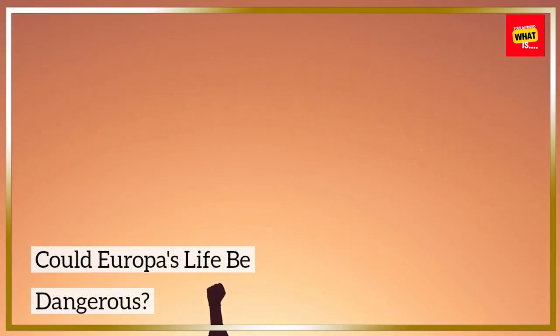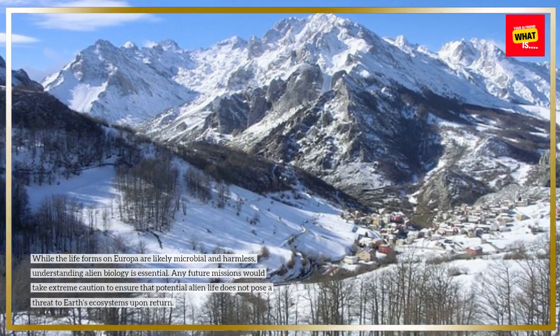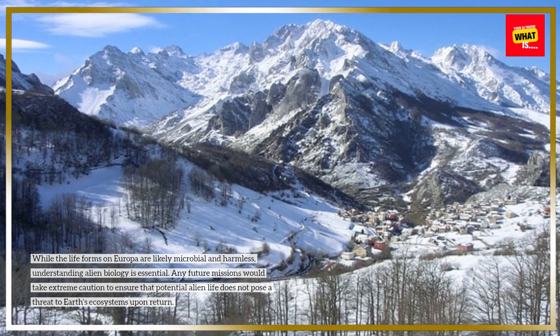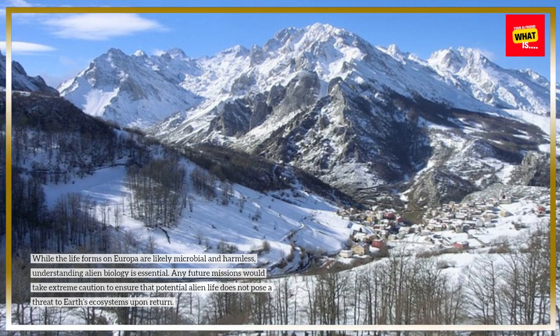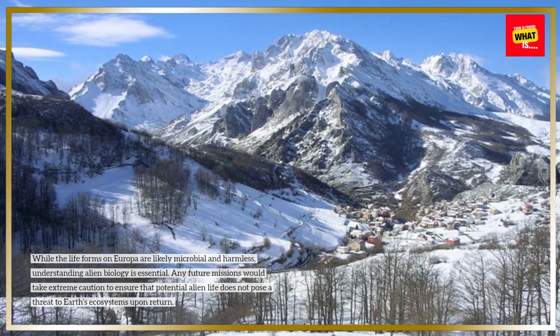Could Europa's life be dangerous? While the life forms on Europa are likely microbial and harmless, understanding alien biology is essential. Any future missions would take extreme caution to ensure that potential alien life does not pose a threat to Earth's ecosystems upon return.